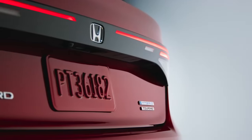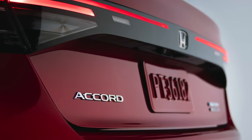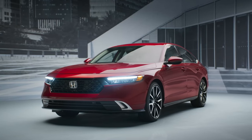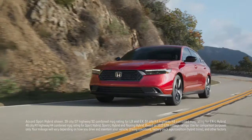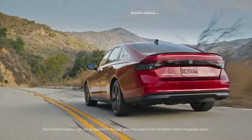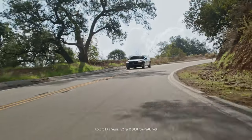The Honda Accord 2023 has a bold and aggressive exterior design that is sure to turn heads on the road. The front of the car features a large blacked-out grille with chrome accents and sleek LED headlights. The car's hood is long and sloping, giving it a muscular and athletic look.